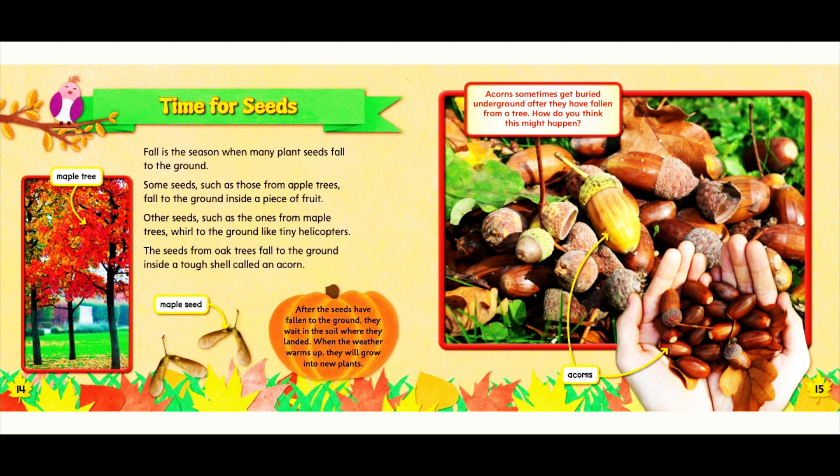Acorns sometimes get buried underground after they have fallen from a tree. How do you think this might happen?